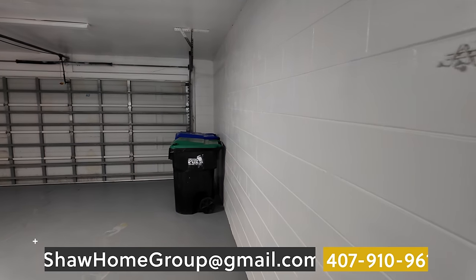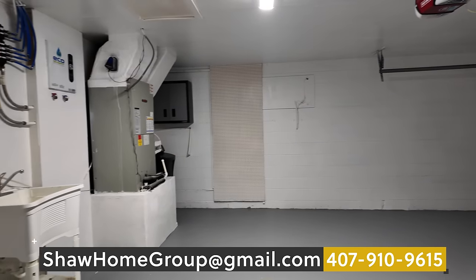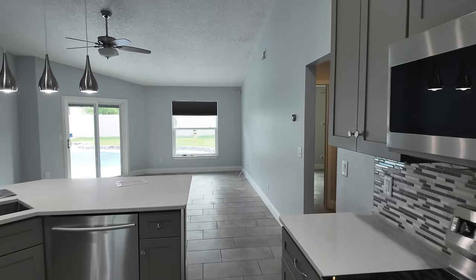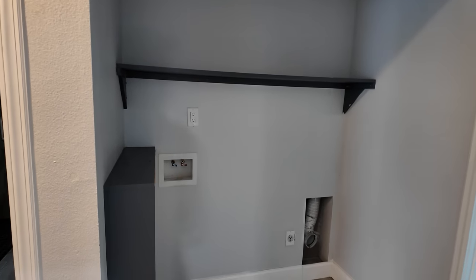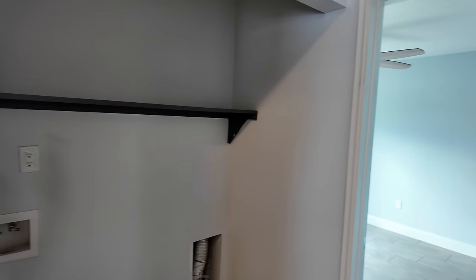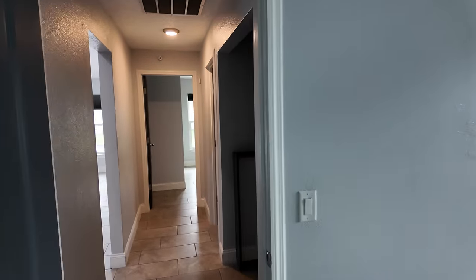We have the door that leads out to the garage — just a typical two-car garage. It sounds like they redid the epoxy not too long ago. There's washer and dryer hookups. I noticed they didn't put a door or something over the hookup area, but that can always be done later. Bedroom number three is a bigger, medium-sized bedroom.